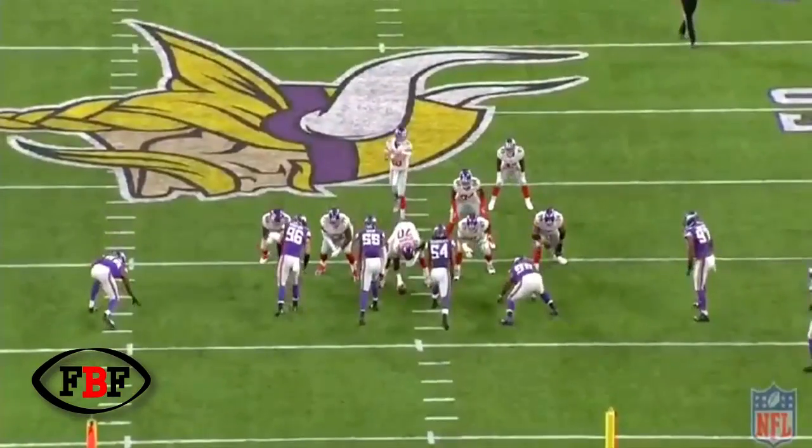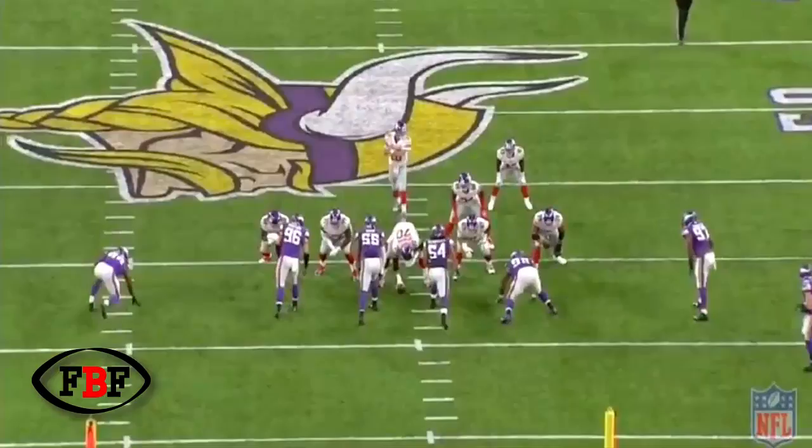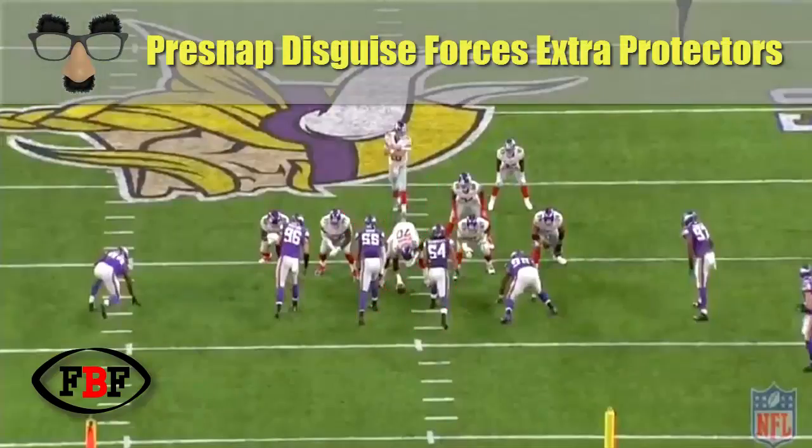One of their schemes is this double A-gap blitz scheme, where they're lining both of their inside backers in the A-gap — that's the gap between the guard and the center. What it does is it forces the offense to have to bring in extra blockers into the protection scheme, bringing in a tight end and a running back. That means there are two less guys out in pass routes.